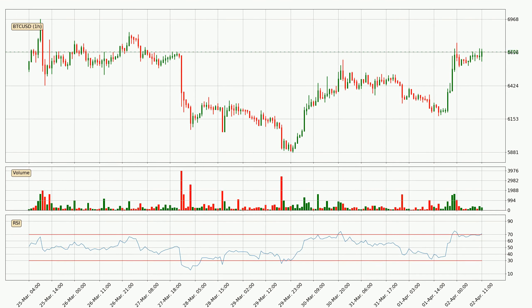Moving to the hourly relative strength index, the current hourly RSI of 71 is located in the upper region, meaning that the price is being overbought and we can expect a comeback or for the price to remain on track for some time.